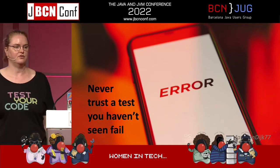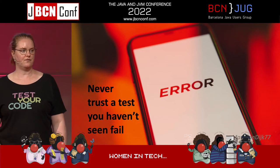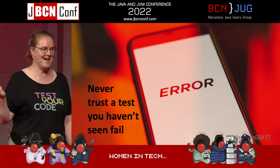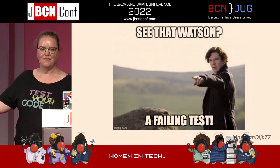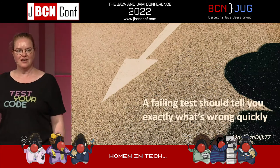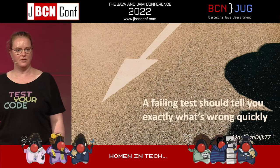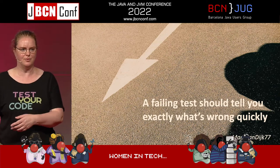Never trust a test that you haven't seen fail. If you haven't seen it fail, you don't know that it will fail in the situation that you want it to. We have a failing test — it should tell us something. And it should tell us exactly what is wrong, and it should tell us so quickly. Again, if the build takes 15 minutes, I'm off reading Twitter.